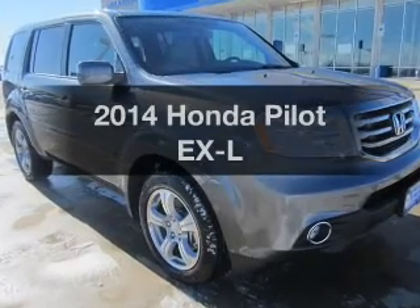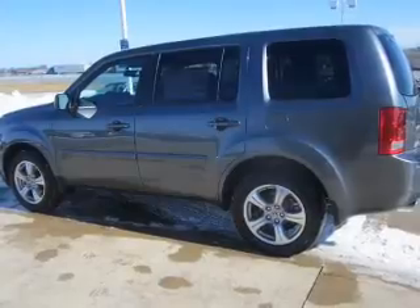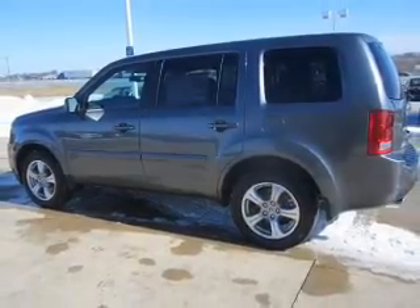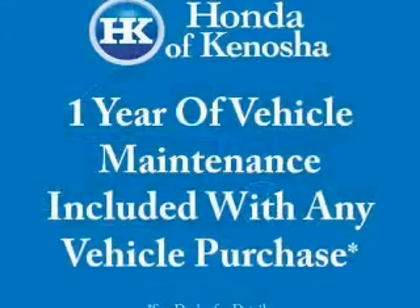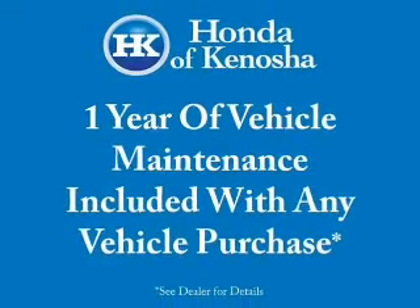Get noticed in this 2014 Honda Pilot. If you're looking for a first-rate auto, this one could be yours today. The powertrain includes four-wheel drive with a reliable six-cylinder engine that responds smoothly to its five-speed automatic transmission.